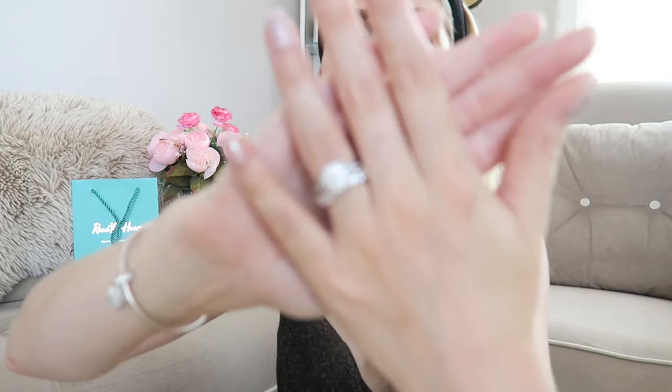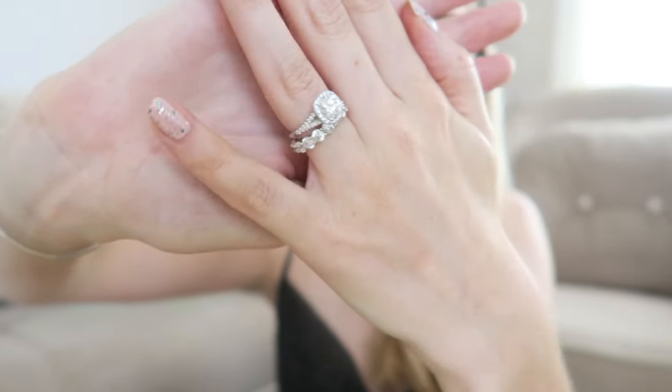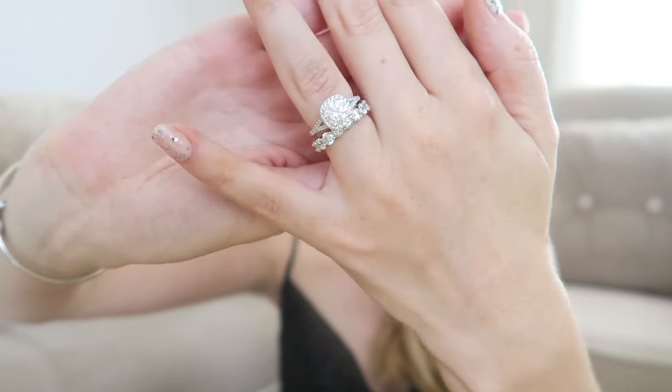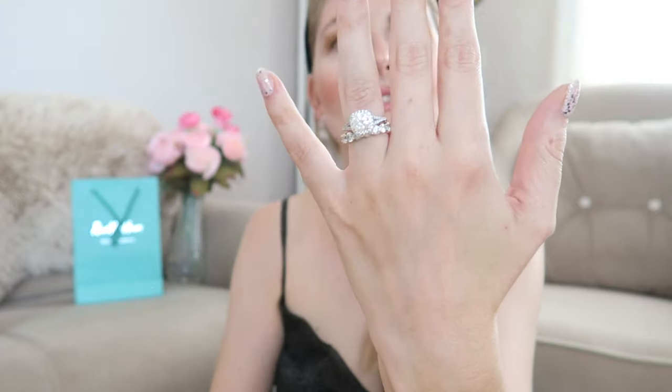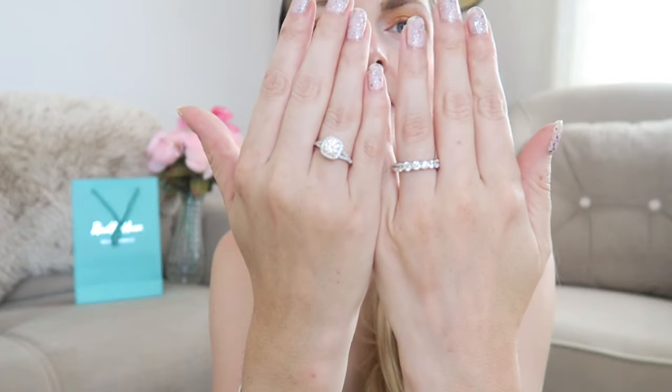Now let me put the engagement ring on so you can see both rings together — wow, that's just so pretty! You can also wear the eternity band on its own and the engagement ring on the other hand, which is also a lovely look. This is the last ring I chose and I absolutely love it.